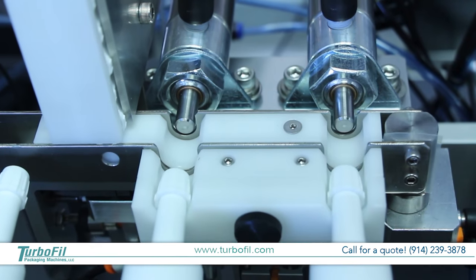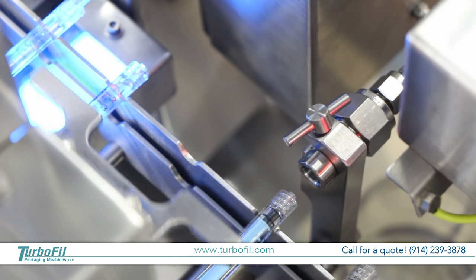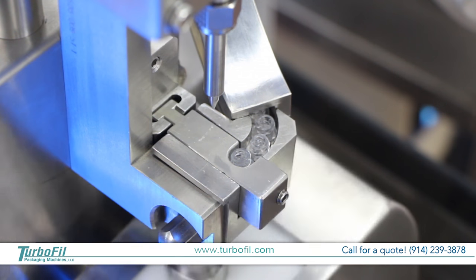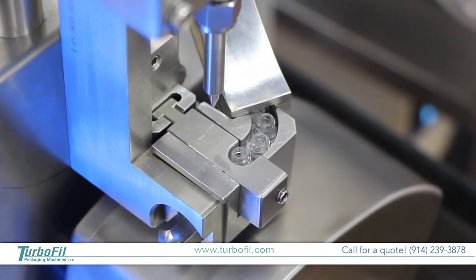All machines are individually built from our quality components, many of which are fabricated on-site right here in our Mount Vernon, New York facility. Turbofill is a leading manufacturer of specialized packaging machinery for the pharmaceutical and cosmetic industry.